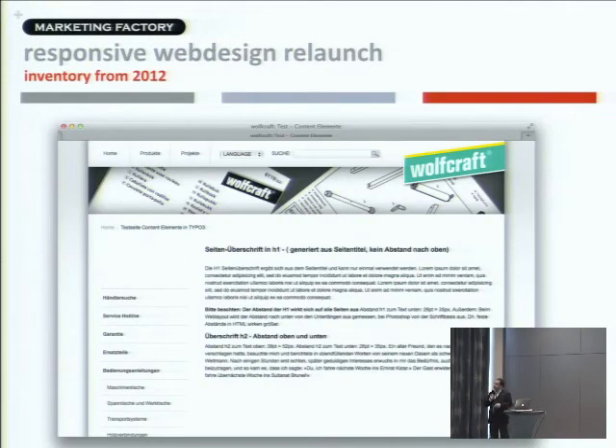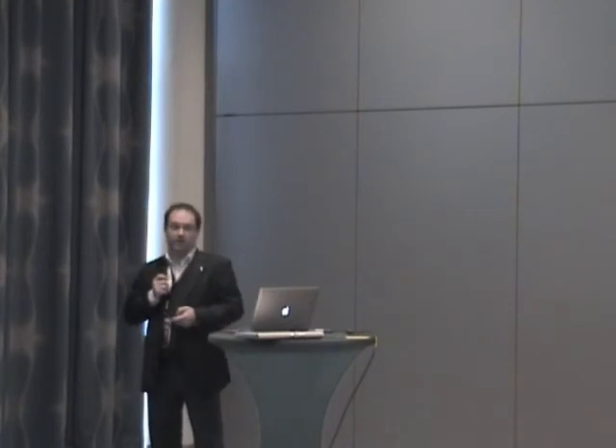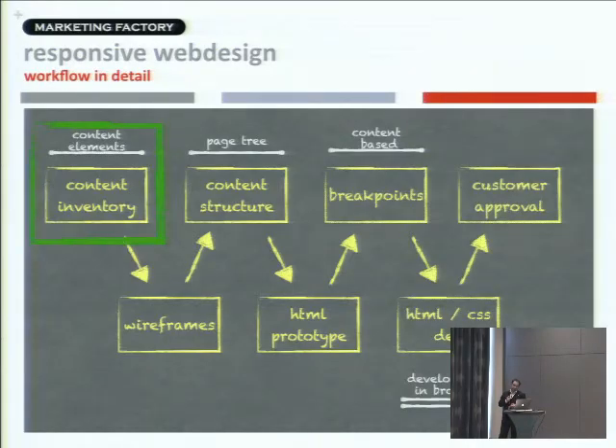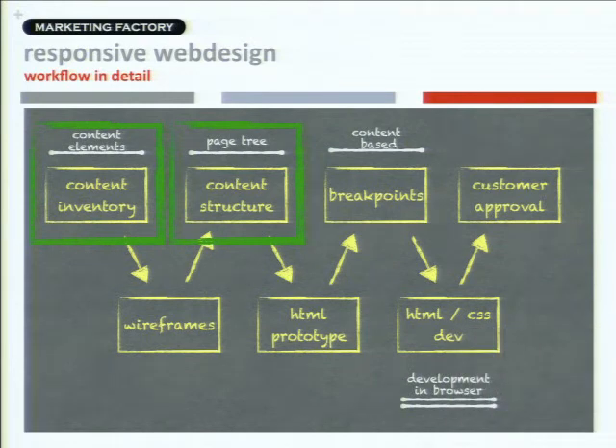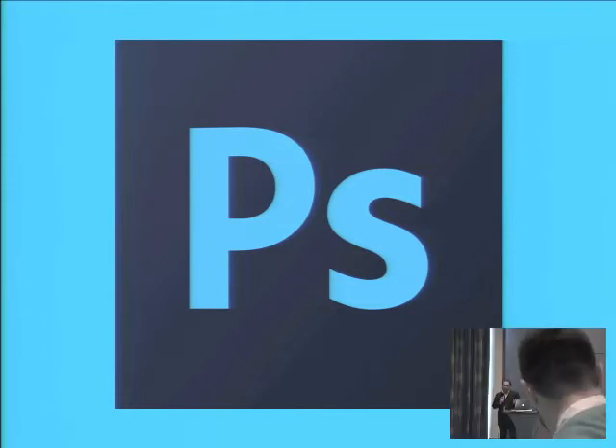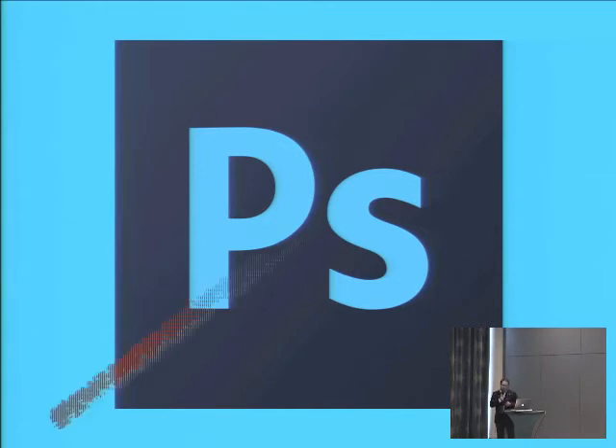Already in 2012 we had a content inventory — a set of pages where all TYPO3 elements are included so we can check that every standard element is working. Since it's TYPO3, we also already had a page tree. So those things were already existing. No Photoshop was used — no Photoshop designer was harmed — in the complete development of the responsive layout. At this point we had the old layout and had no idea how the new layout would be, and we didn't involve any Photoshop layouts.